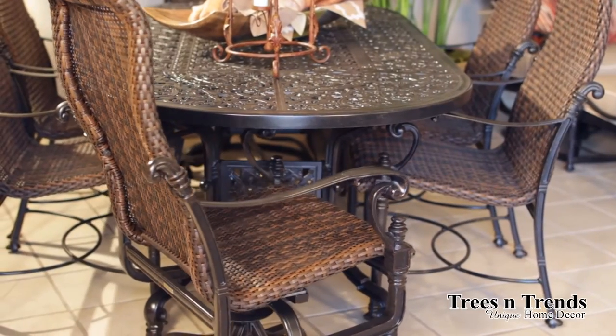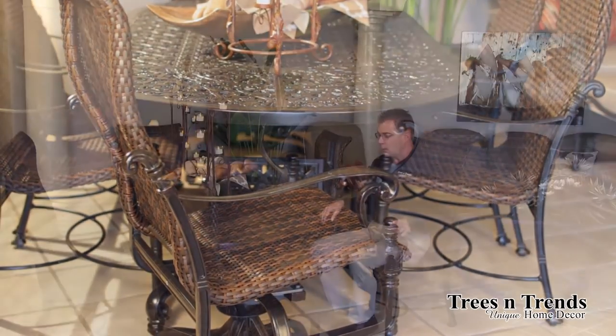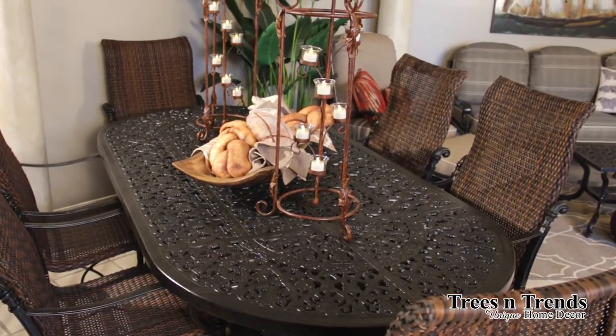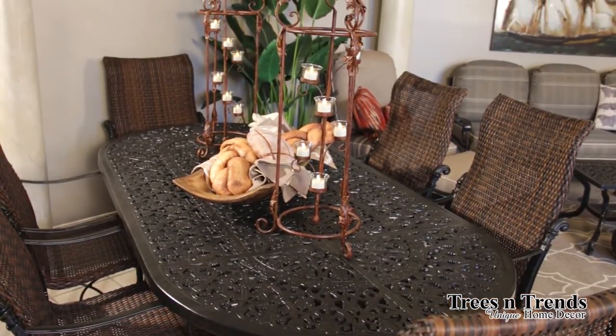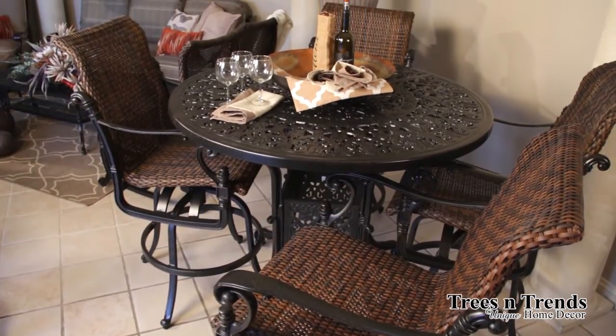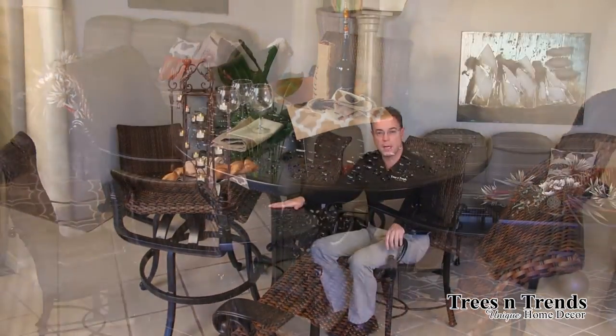In addition we also have the swivel version here with those same details. Again you've got the stretcher underneath the dining table giving you additional support and design work, as well as the double curves of the dining tables themselves. In addition to the oval dining table which you see here, we have the 48-inch bar table and bar stools, and then we also have the 54-inch round dining table.